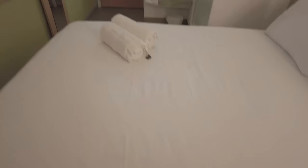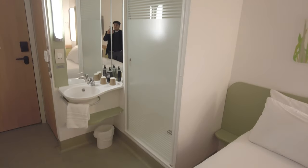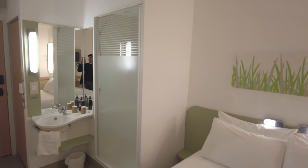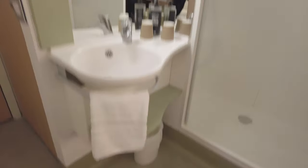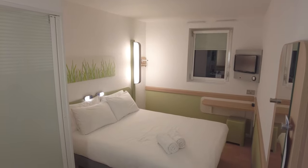Let's check out the bed — it looks pretty soft. We've also got some towels here, so all in all a very compact but very nice room.